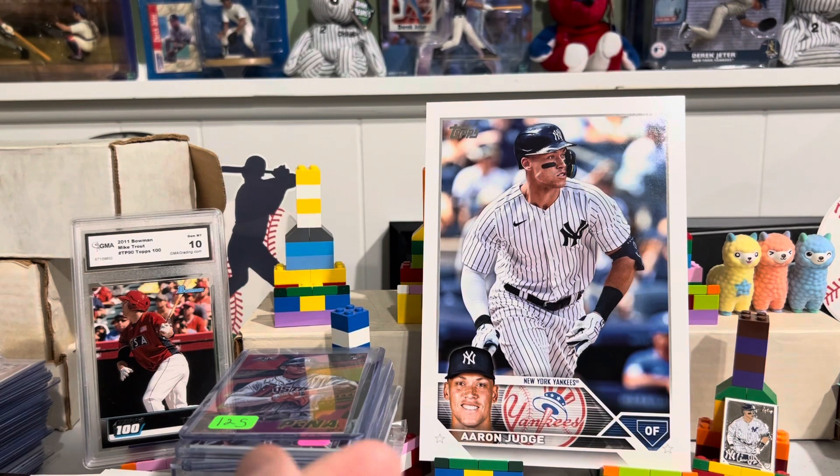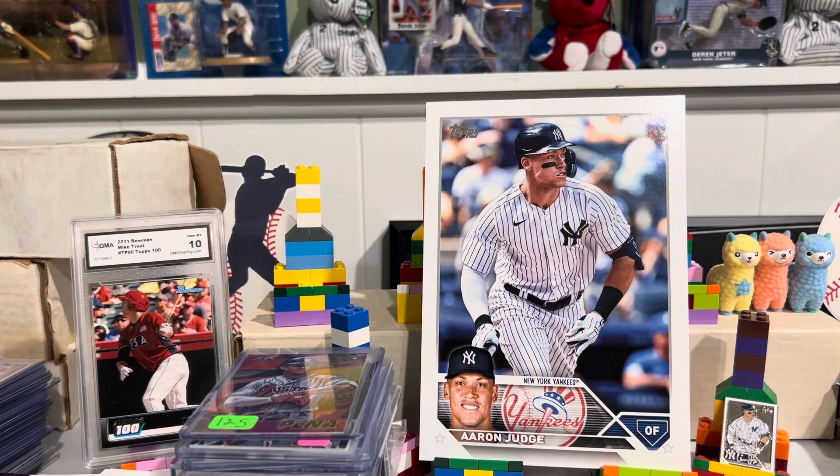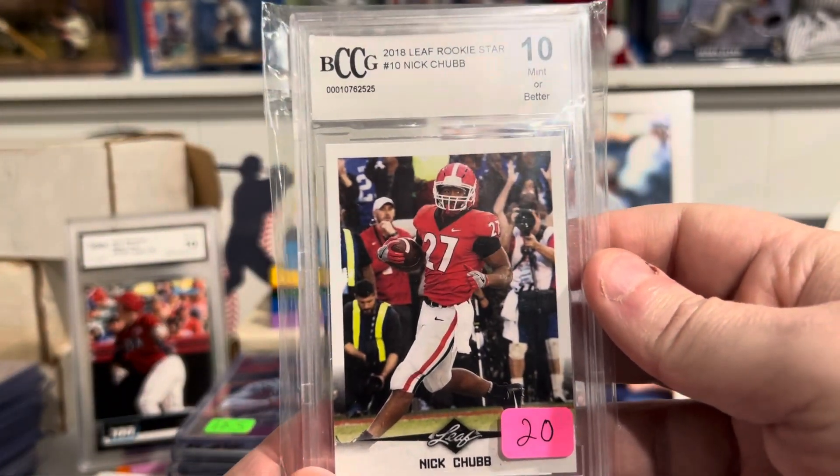PayPal only — just put in the comments if there's something you want. We'll figure it out. Got another slab — this is a BCCG, Beckett Grading 10. Nick Chubb from 2018.